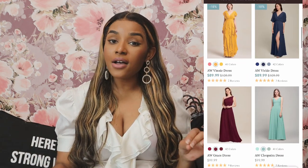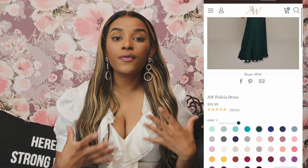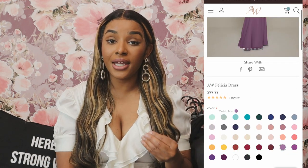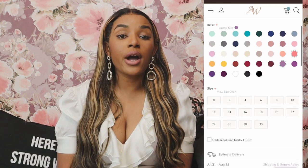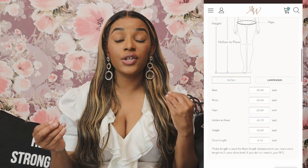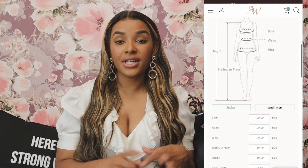What I really love about AW Bridal is that they have so many different styles of gowns. They come in so many colors — probably over 20-plus colors in each dress. Another great thing is they have a customization service where you can send your exact measurements to get the dress made, instead of getting a standard size six or eight.